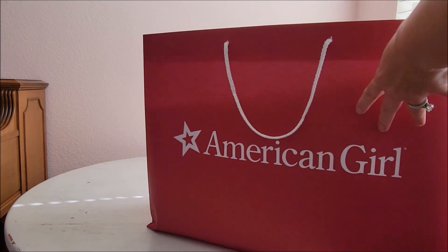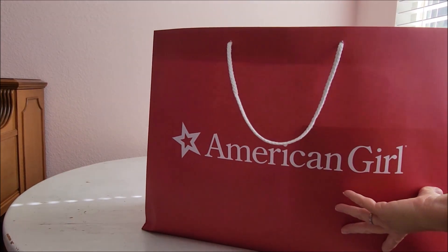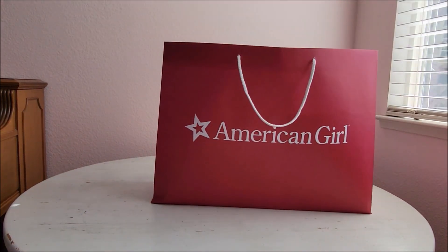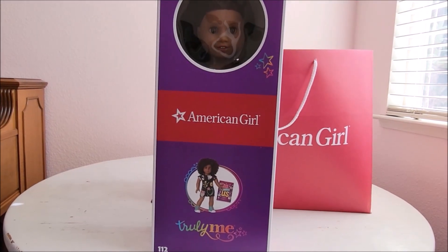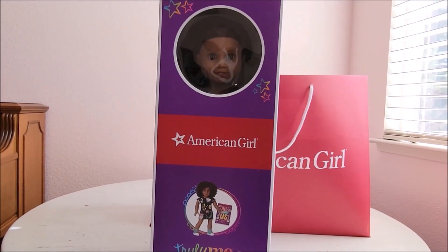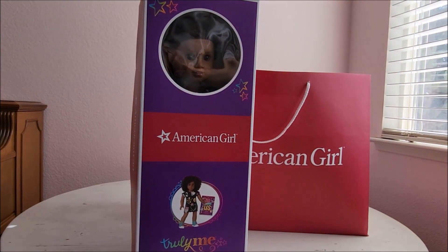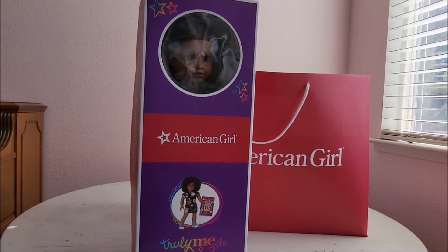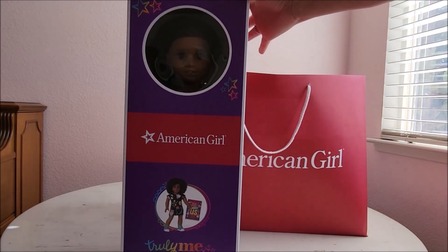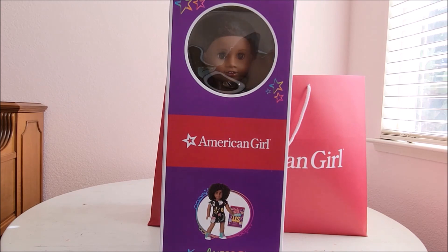I got two of the new Truly Me dolls, but I will have a video of the different items in the store that I saw. Here she is — Truly Me #112. They had one the counter picked out for me, but I did go through all of the dolls out on the floor. They had about three or four places for this doll and I looked through at least a dozen — probably more than a dozen — and picked the one I liked the most.